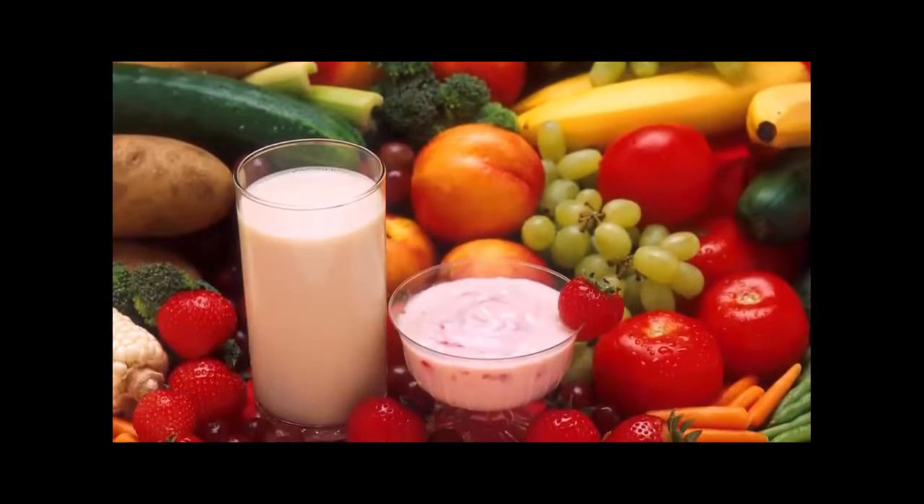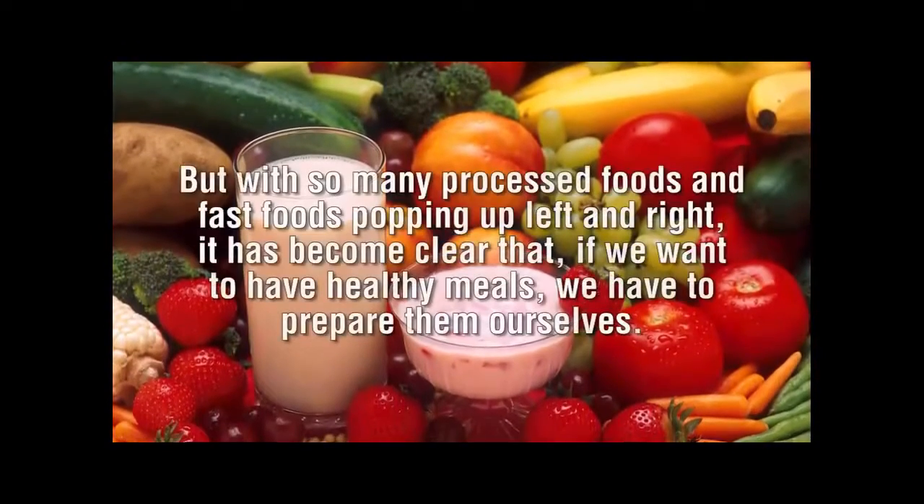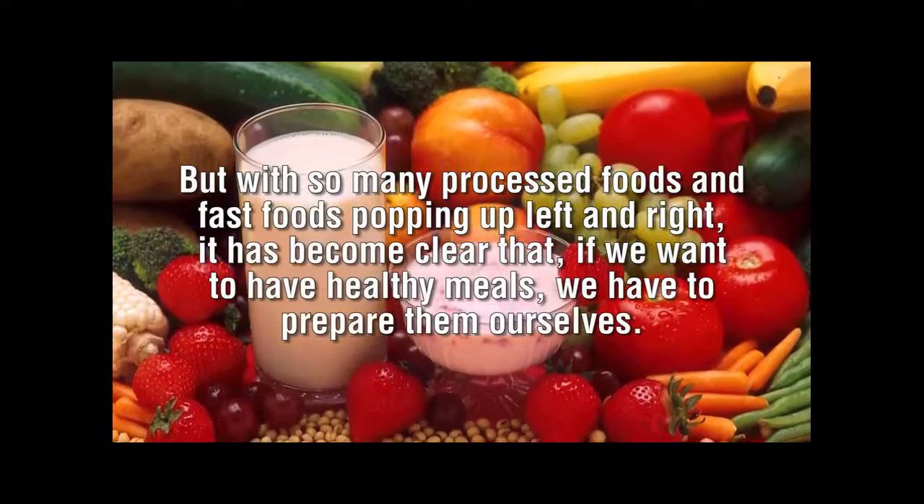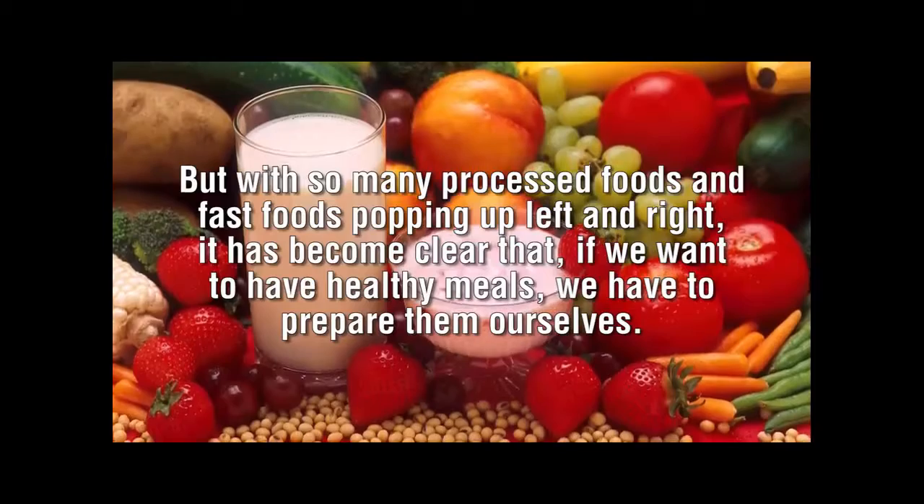Healthy living is, in large part, attributed to the type of food we eat. But with so many processed foods and fast foods popping up left and right, it has become clear that if we want to have healthy meals, we have to prepare them ourselves.